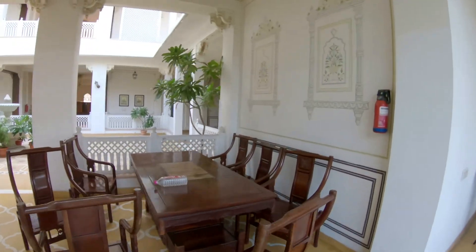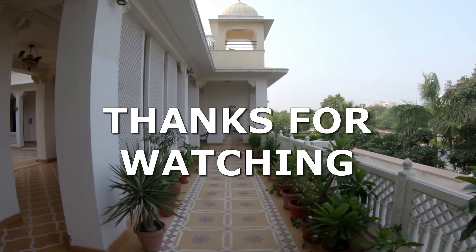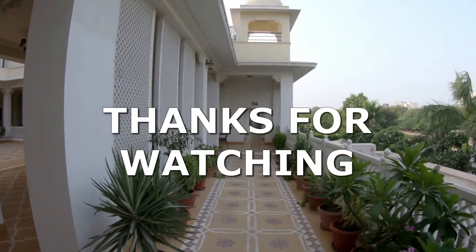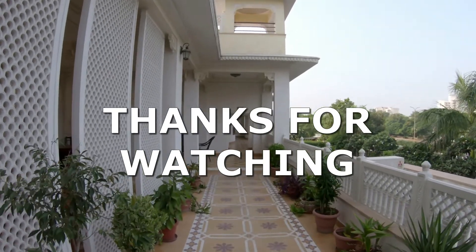If you find this review helpful then please like, share, and subscribe. If you have any query, you may write that in the comment section. This is all for today — thanks for watching, bye!